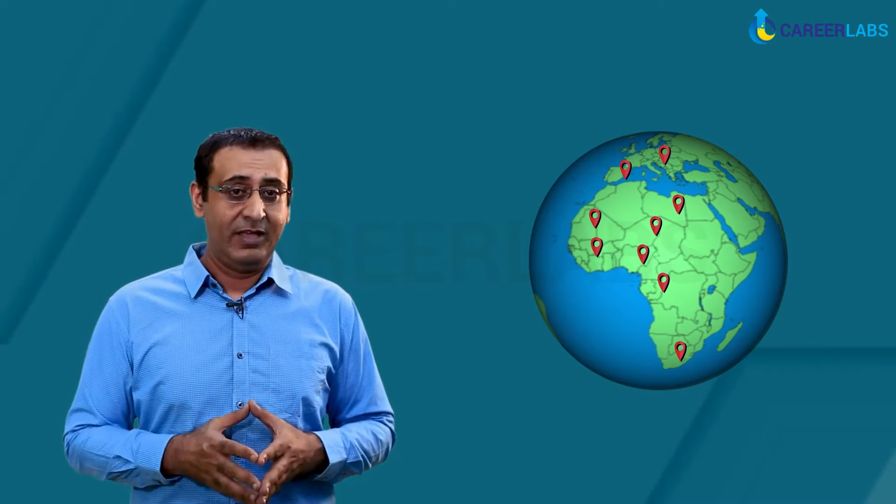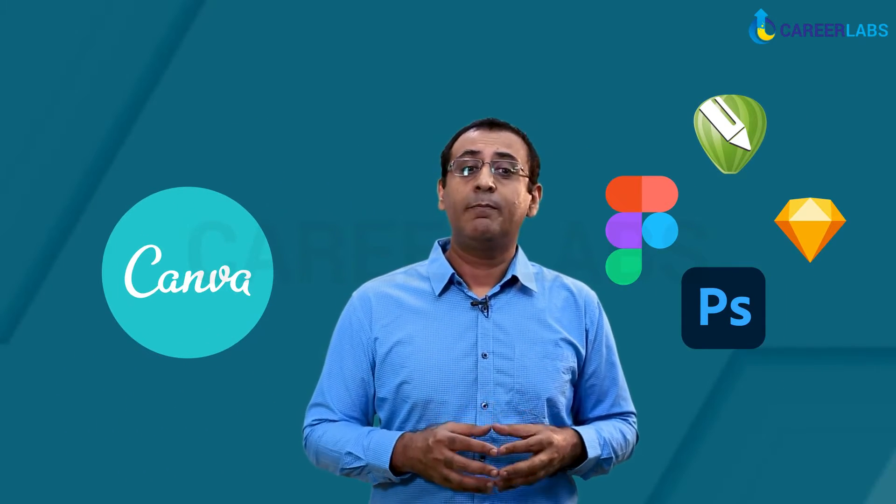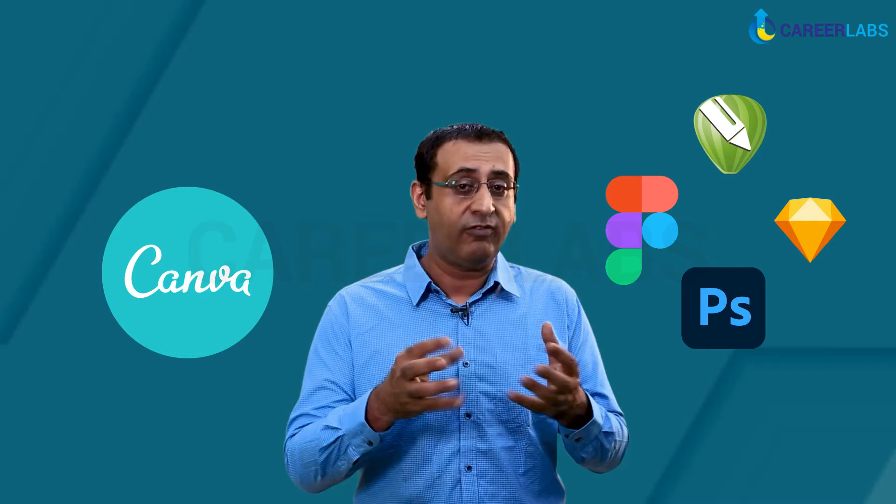The graphic design platform has been growing immensely. People from all around the world use it for creating presentations, website layouts, business cards, and much more. Why are people choosing Canva over professional designing software?